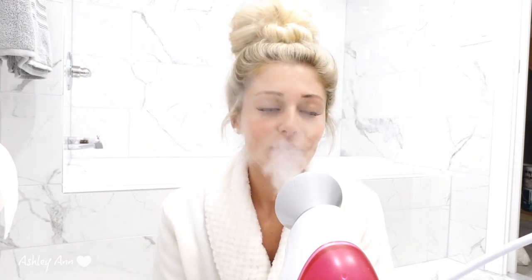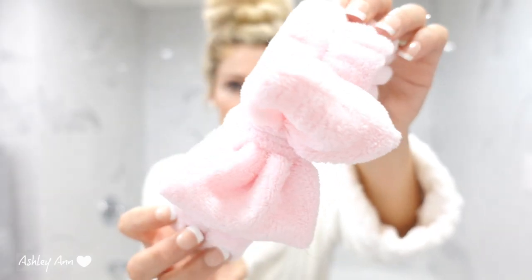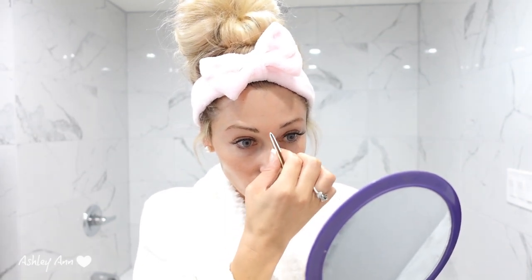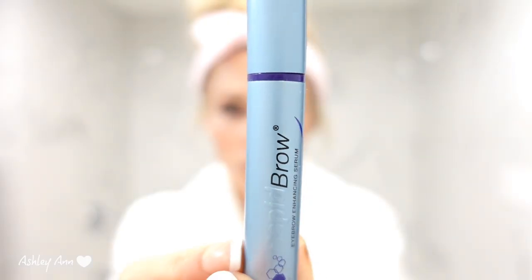I do the facial steamer for about 10 minutes and it feels amazing. The products I'm going to use on my face are from the website LookFantastic, and I have a 20% off coupon code listed down below. Their website has so many different brands of beauty, skincare, and hair care products, so I would definitely check them out. I put on my nice fluffy spa headband and I'm just tweezing my eyebrows, especially in the center where I get all those stray hairs.